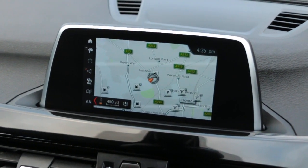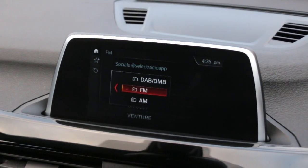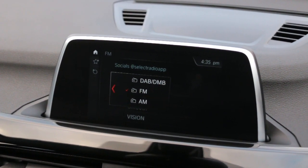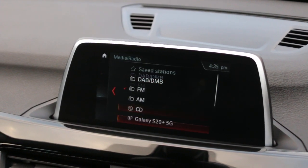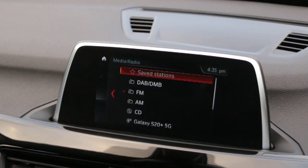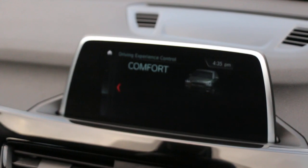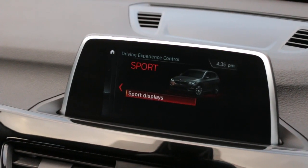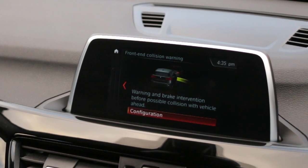Sat nav, DAB radio, Bluetooth telephone connection, USB, driving select, and collision warning.